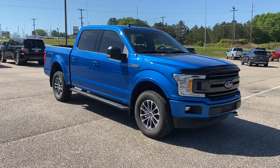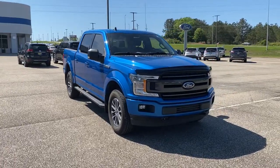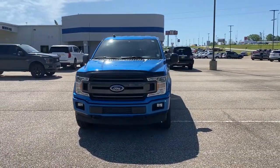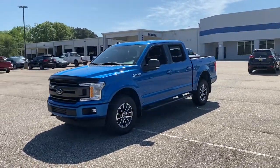Look no further than the 2019 Ford F-150. This vehicle still has fewer than 30,000 miles on the clock, so it won't last long. This rugged F-150 is ready for work, off-roading, or a little R&R.